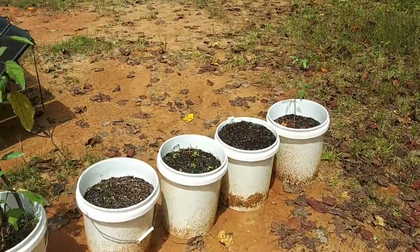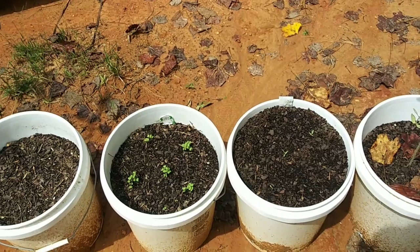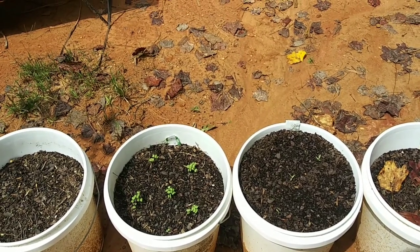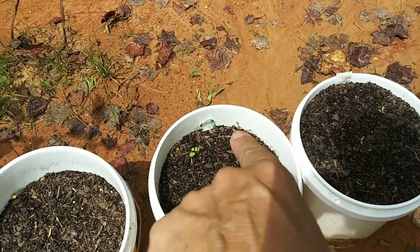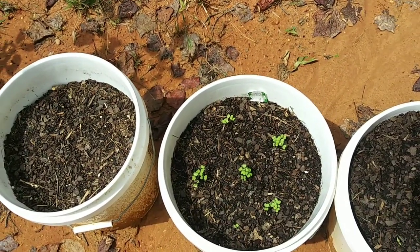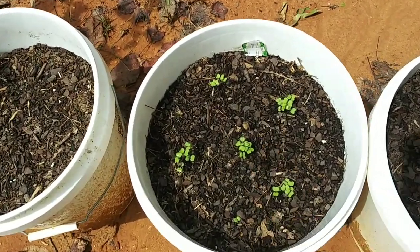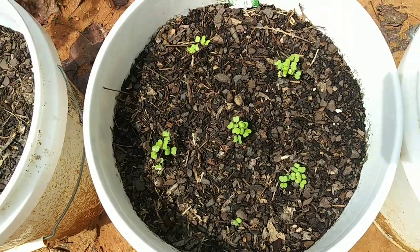Remember these two buckets? I planted something in them and four or five days later they started sprouting. This is turnips — I'm gonna have to thin those out to one per bunch. I probably got too many in there, but look at my little turnips growing.